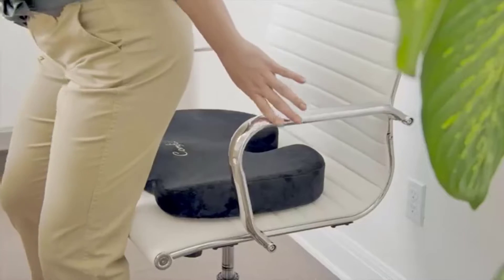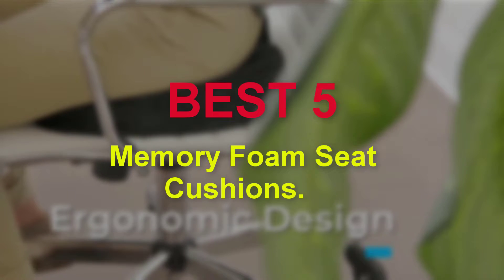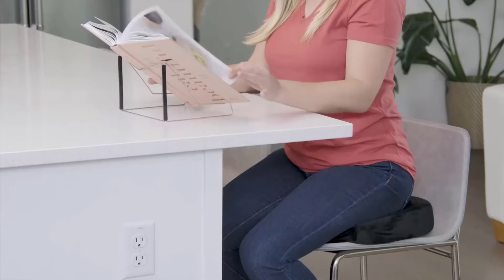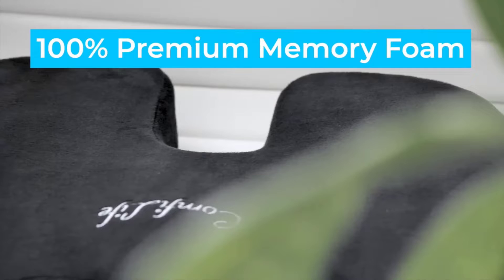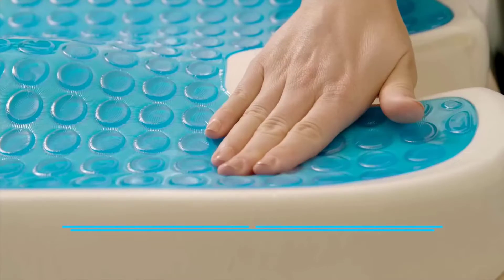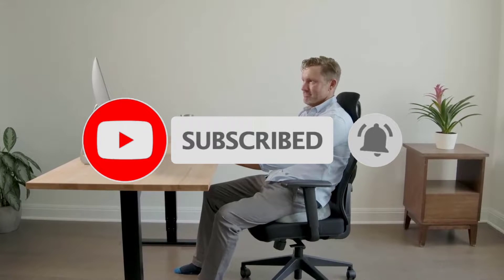Hello guys, welcome to our new video. In this video we will show you the Best 5 Memory Foam Seat Cushions. These products are based on my personal opinion about price, quality and durability. I have checked also many users reviews. If you want to know more about these products, please check the description below. Don't forget to subscribe to our channel to get future reviews. Let's start the video.